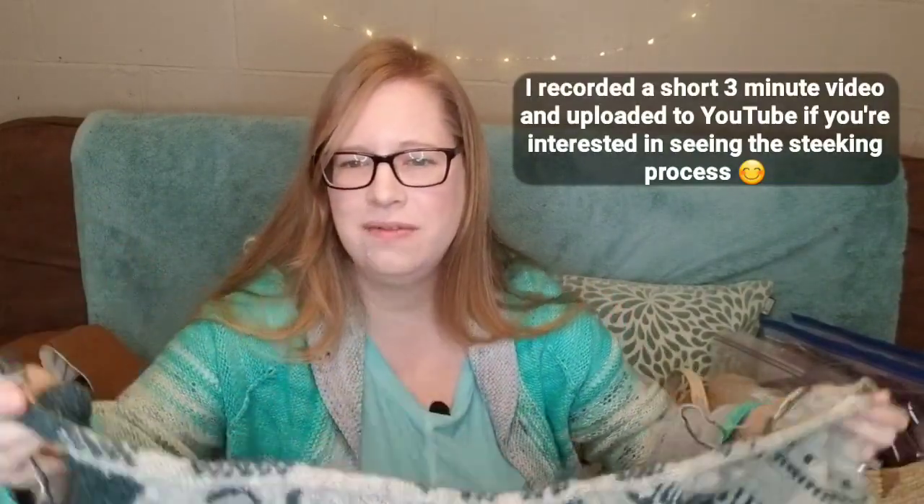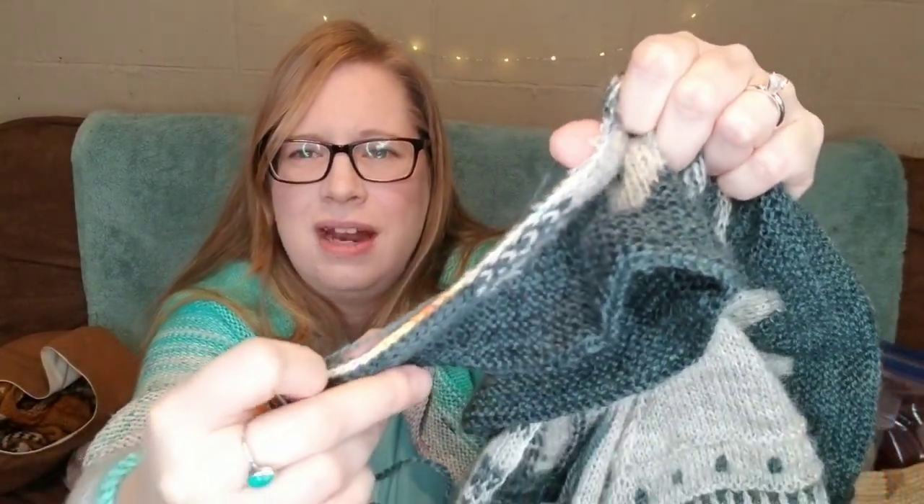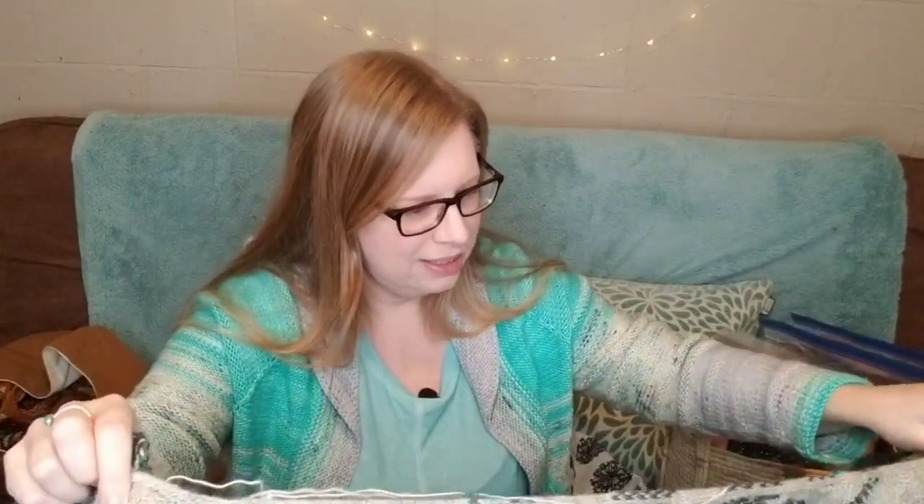I watched a video — I'll leave a link below — it was super helpful and showed me how to do a crocheted reinforcement stitch on either side of the steek. It recommended a slip stitch just because the yarn is so thin, though you could do a single crochet. So I did a slip stitch all the way down and then cut it open. So far it looks like the steek is holding, which is great.